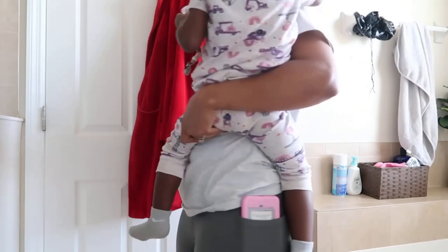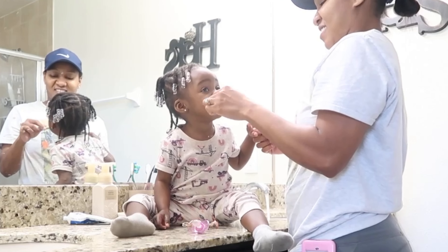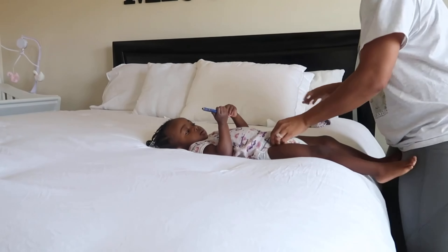After breakfast, we head upstairs to get her cleaned up. I go ahead and brush her teeth, and I also use this as an opportunity to make my bed and kind of tidy up my room. Then I get her out of her PJs.